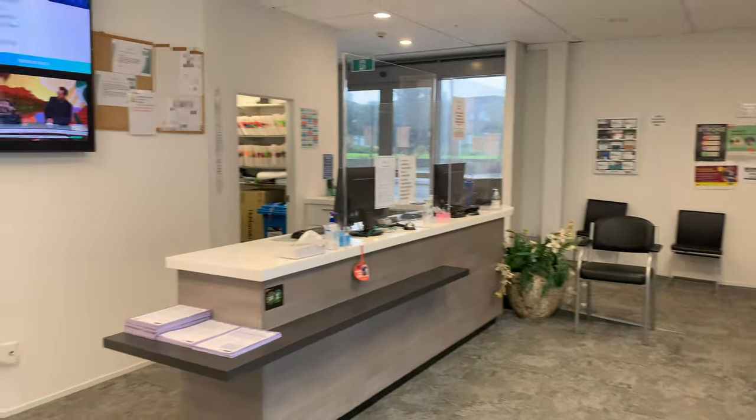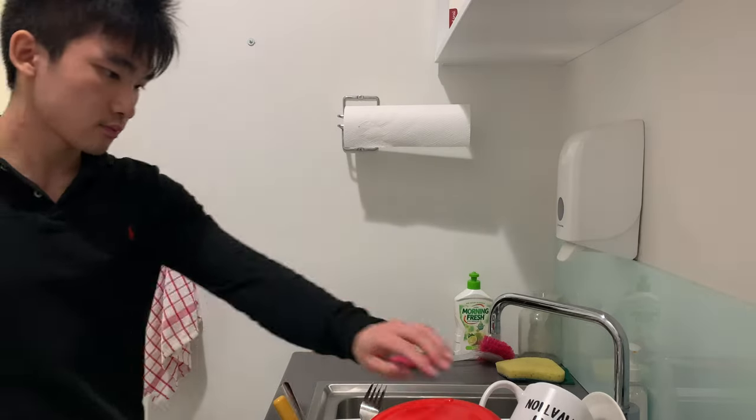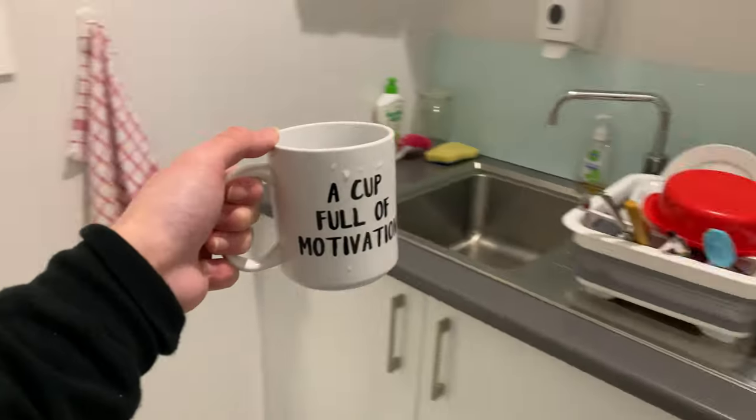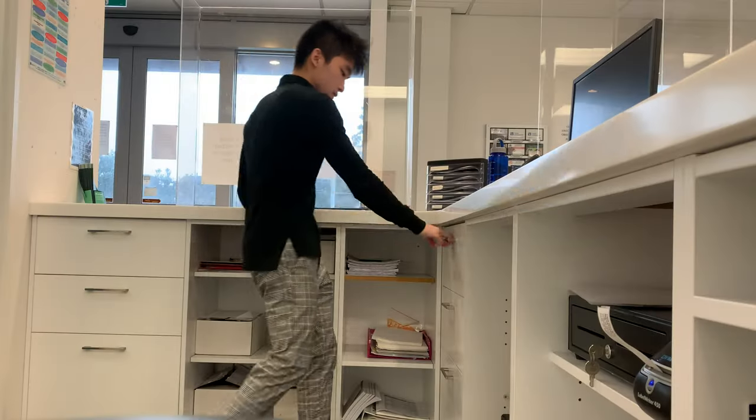I go and say hi to my boss who is a GP or family doctor, and she got here at around 8am. I then head to the kitchen and pour myself a nice warm cup of water before heading to my post.